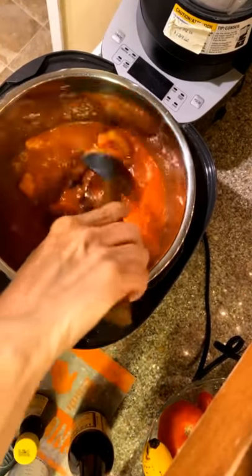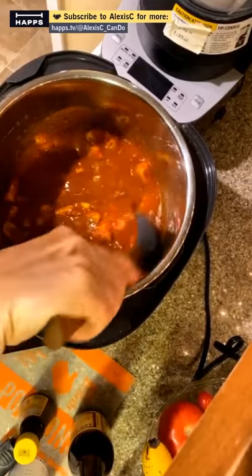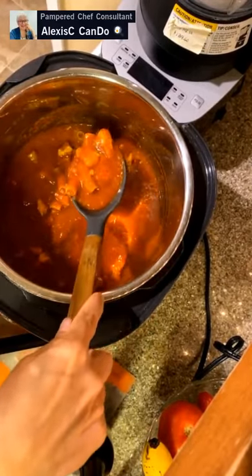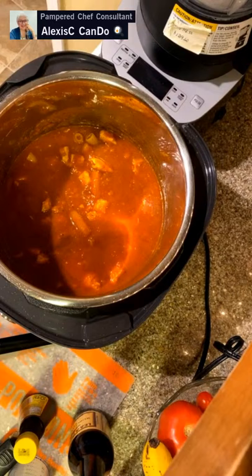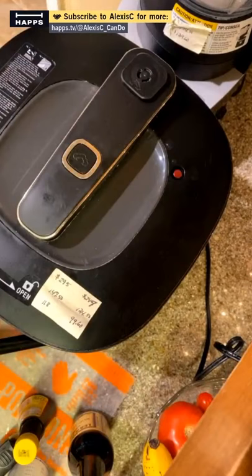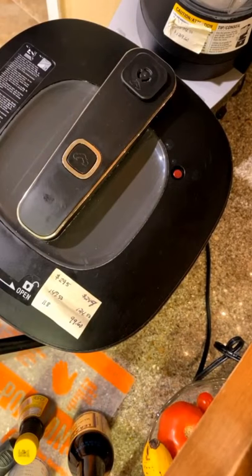Mixing the Worcestershire and browning sauce in — it's a nice rich dark color now. To review the ingredients: olive oil, chicken, garlic and herb rub, tomato pasta sauce, uncooked penne pasta, and water. That's all we're putting in. Now we're putting the lid on and we're done with the main part.